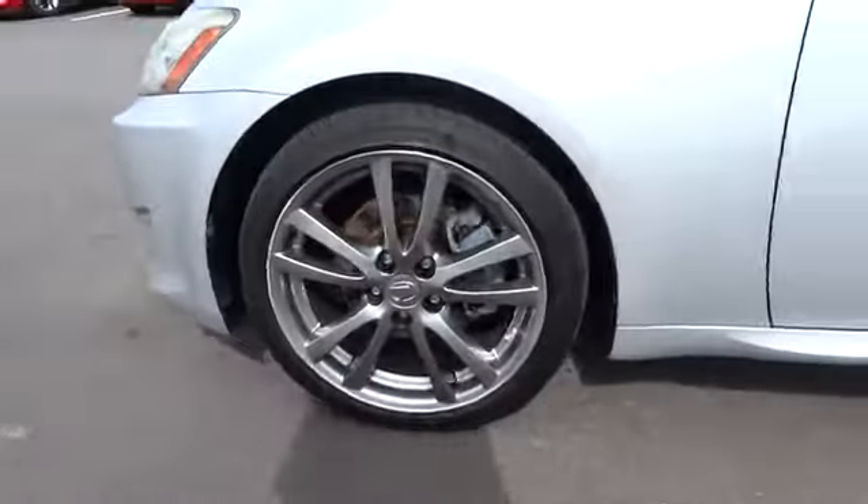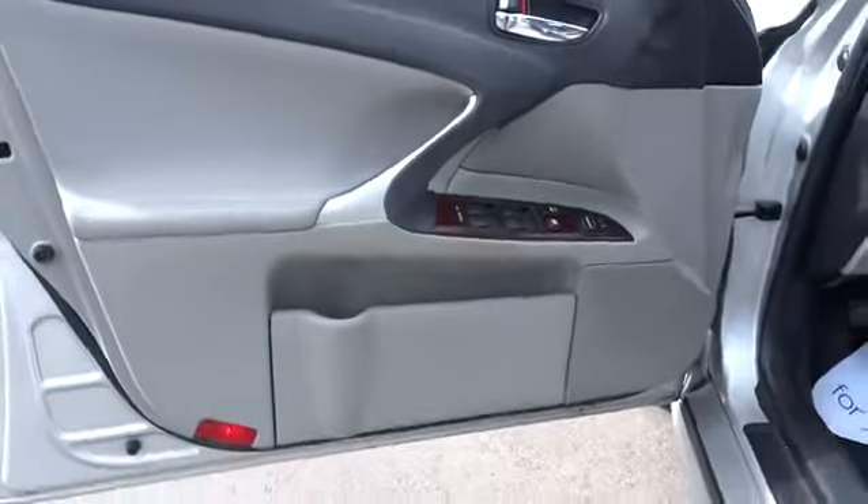Driver airbag, adjustable steering wheel, front floor mats, four-wheel ABS, four-wheel disc brakes, cruise control, aluminum wheels.